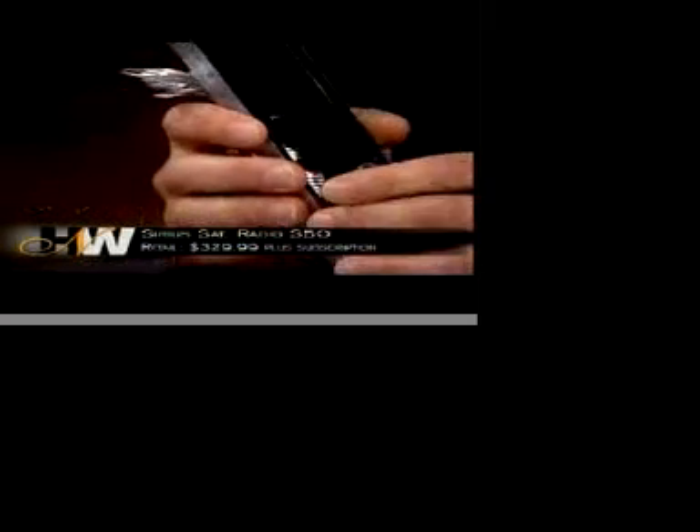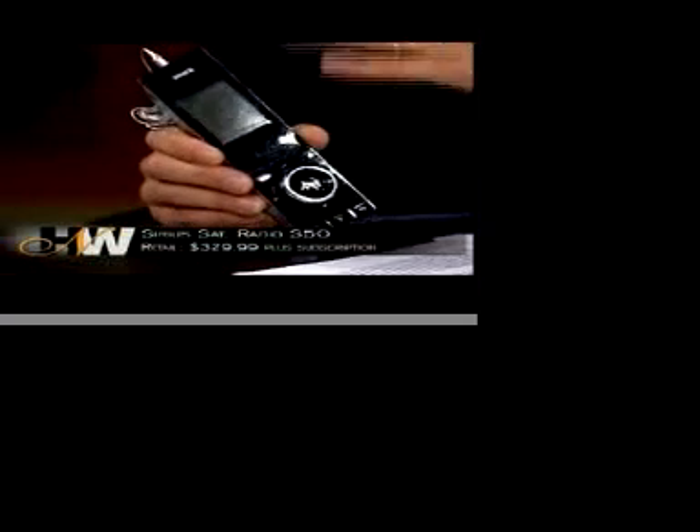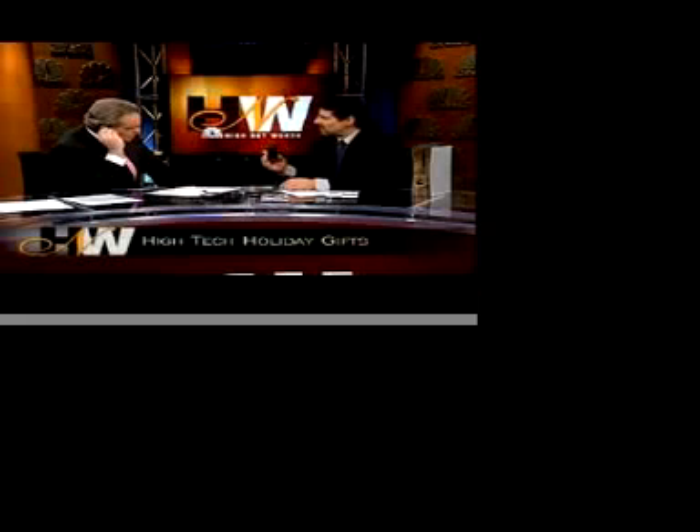Let's move on to the Sirius S50 satellite radio. When you choose a satellite radio service, it depends on what you want to listen to. Sirius has the NBA and NFL; XM satellite radio has Major League Baseball. This one has a one-gigabyte hard drive, so you can download Sirius programming to it and take it off and go wherever you want to go and listen to it. You can download music, MP3s, or anything else Sirius airs onto this.